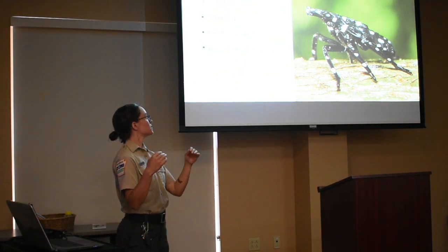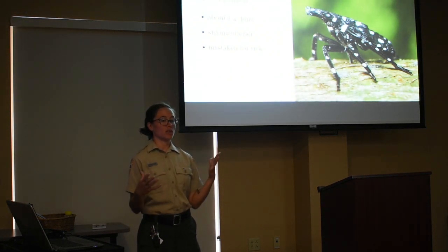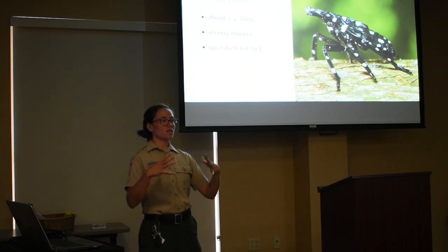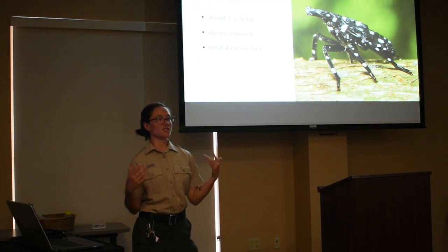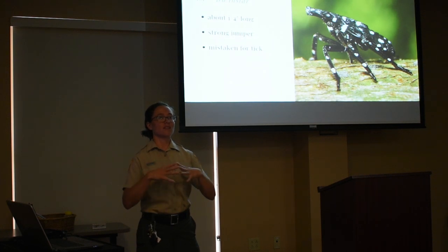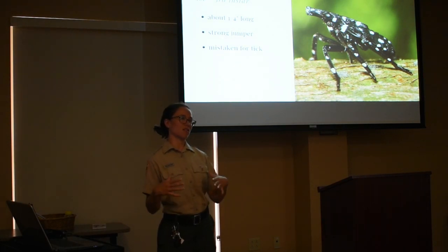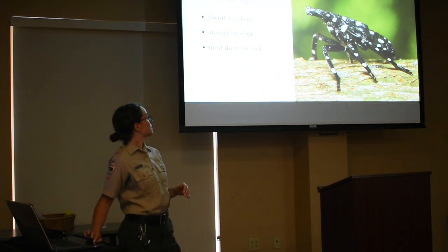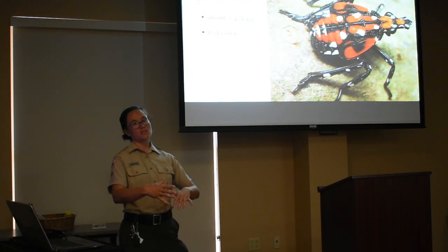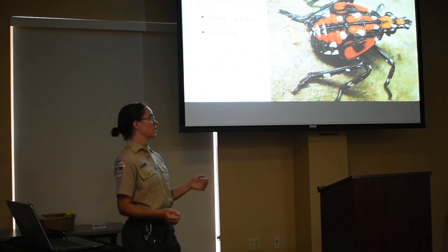This is the first to third instar stage. Instar is a scientific term used for insects because while they're growing, their exoskeleton doesn't grow with them — similar to a snake that sheds its skin. As the insect grows, it has to break through that exoskeleton and molt, coming out a little bit bigger with a new exoskeleton that hardens. Sometimes it changes colors. The first three times it molts, it just gets a little bigger but looks the same.